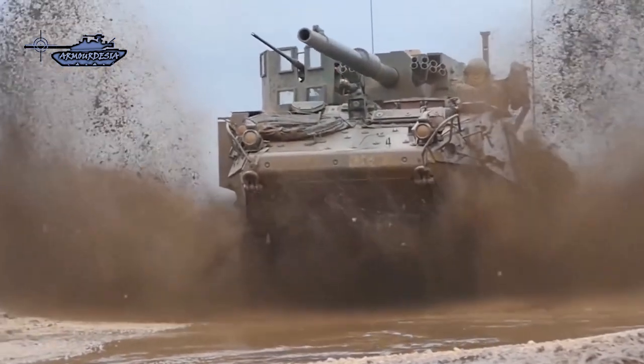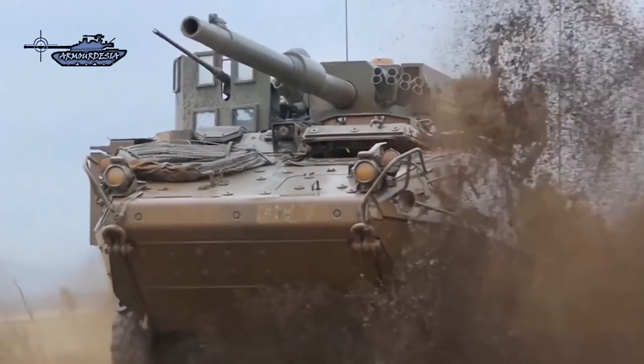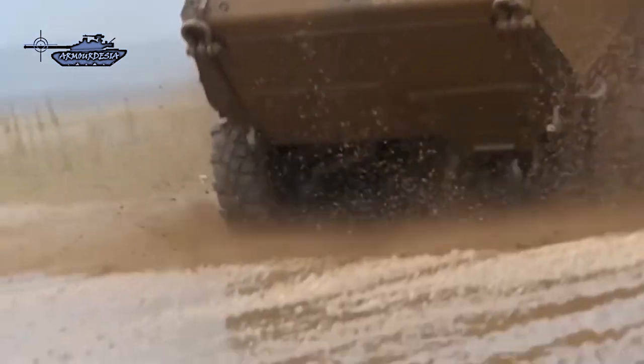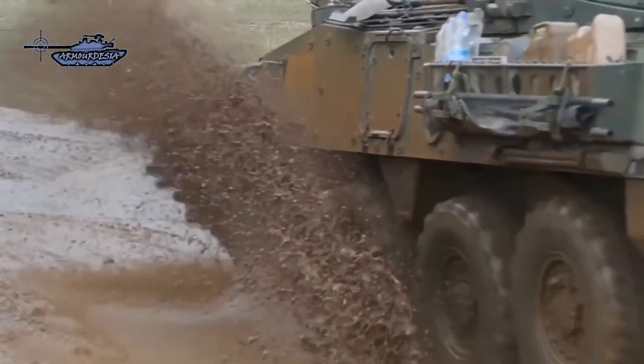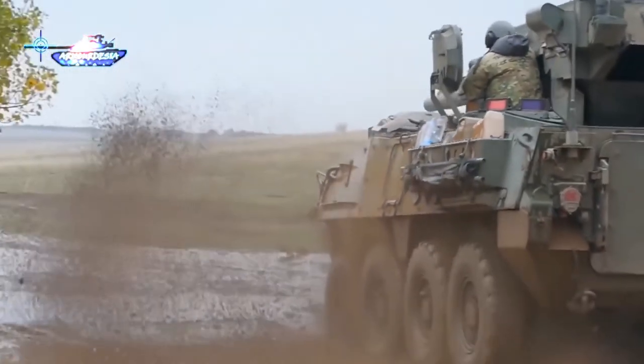Due to its light weight and fire support role, it can be transported by C-130 aircraft, with a slight compromise on weight. One feature that adds to its maneuverability is that if 4 of the 8 wheels are damaged, the MGS will still be able to move and fight on the remaining wheels, making it much more tactically resilient.